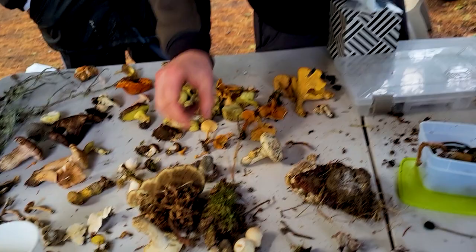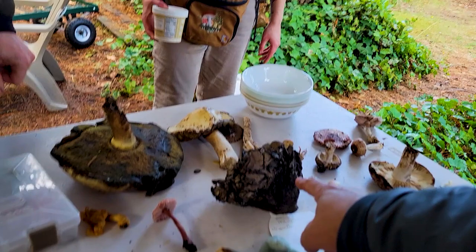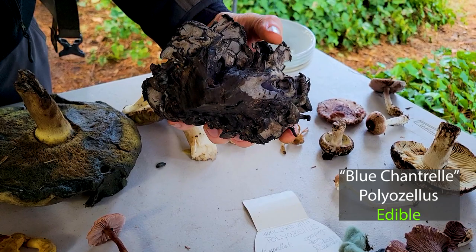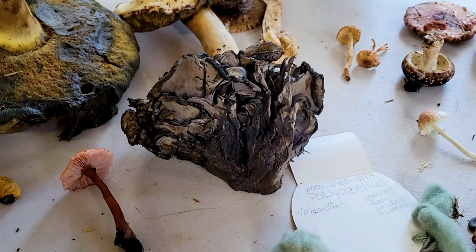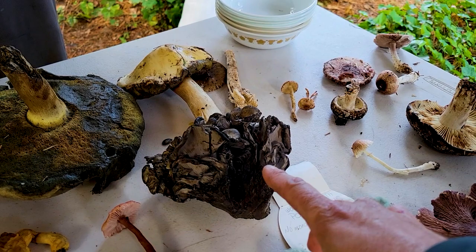This is the blue chanterelle — wow! Probably Polyozellus. It's not native here; Jack and Lauren brought that. It came from someone who brought wool dyed with it — that's where it's been seen growing in the Cascades. Found these in the Washington Cascades, southern area, around Mount Adams.